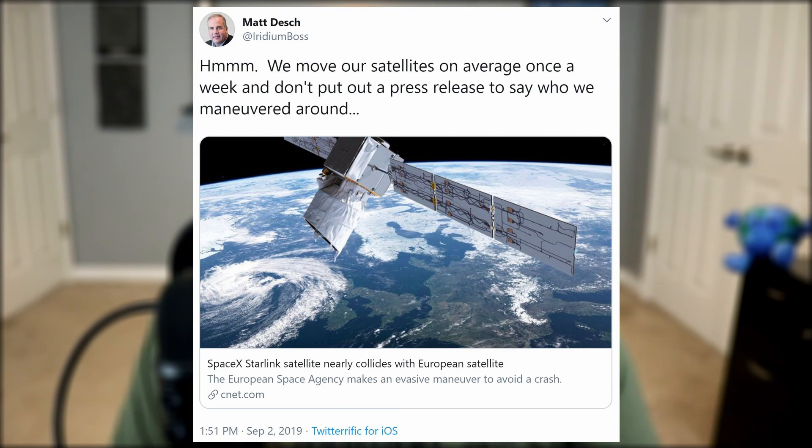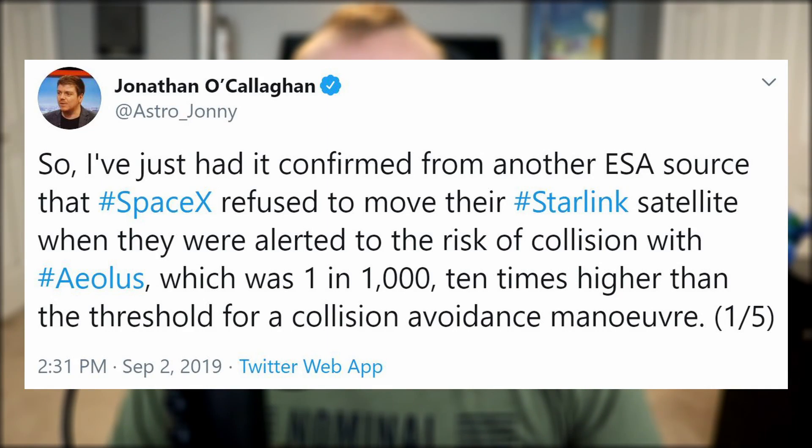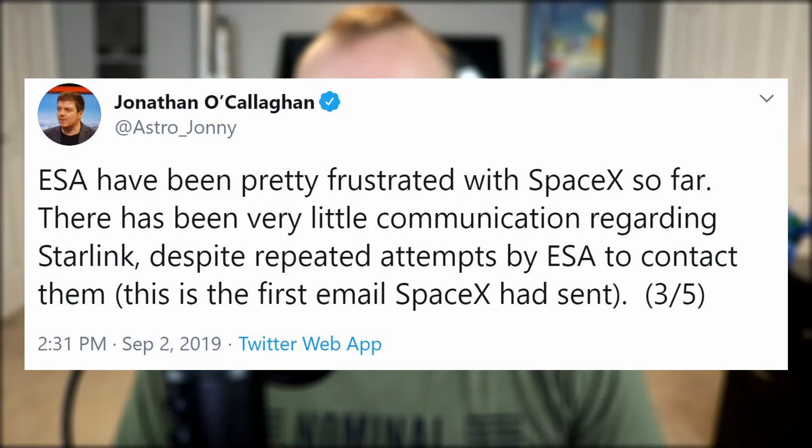ESA soon followed up with a series of tweets describing how they fired the thrusters on their satellite to avoid a potential collision with SpaceX. Matt Desch, who you may recognize from SpaceX's Iridium launches, called out ESA by tweeting that they move their satellites on average once a week and don't put out a press release to say who they maneuvered around. ESA then leaked to media source Jonathan O'Callaghan that SpaceX refused to move their Starlink satellite, and ESA had been pretty frustrated with SpaceX — there had been very little communication regarding Starlink despite repeated attempts by ESA to contact them.